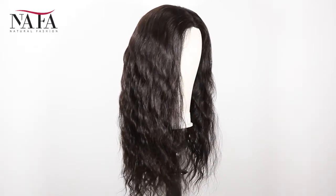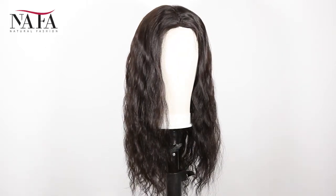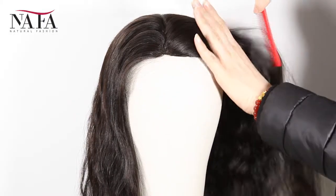The color is natural color. We have more colors, such as color 1, color 1B, color 2, color 4, umber color, and so on for you to choose — wide selections.